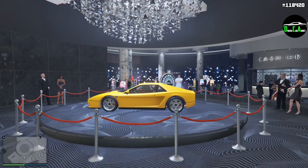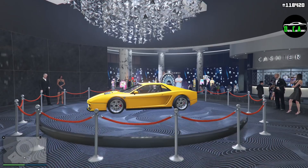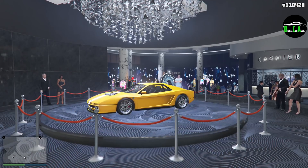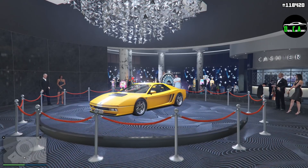Is the Cheetah Classic worth attempting to win by spinning the lucky wheel over and over this week? I'm going to say 100% yes. It's one of the best cars in Sports Classics in terms of overall track performance, and it has good customization. It's a pretty unique and good-looking car in my opinion.